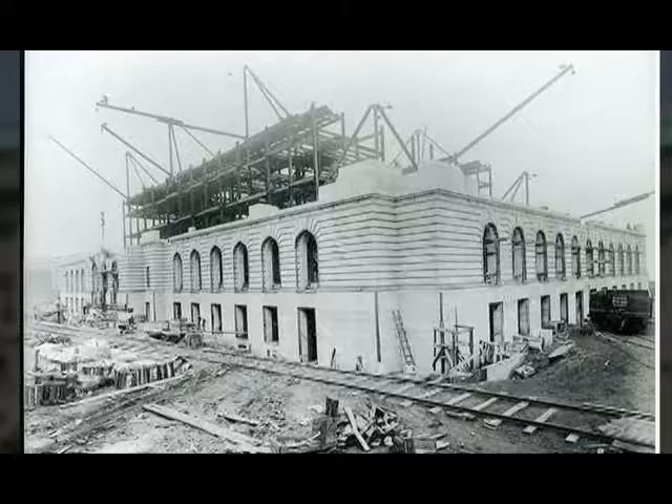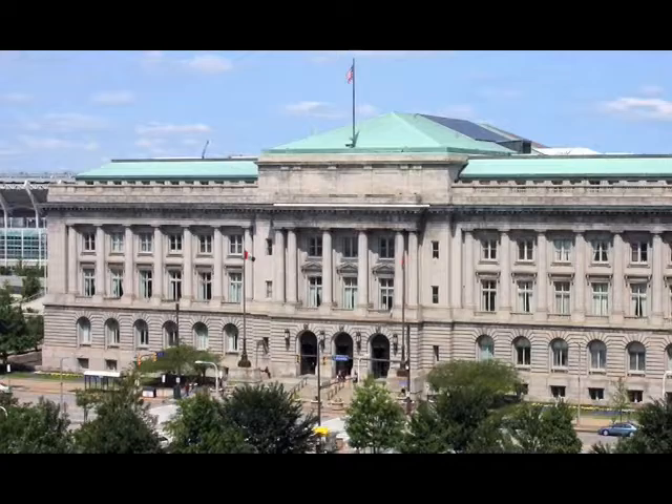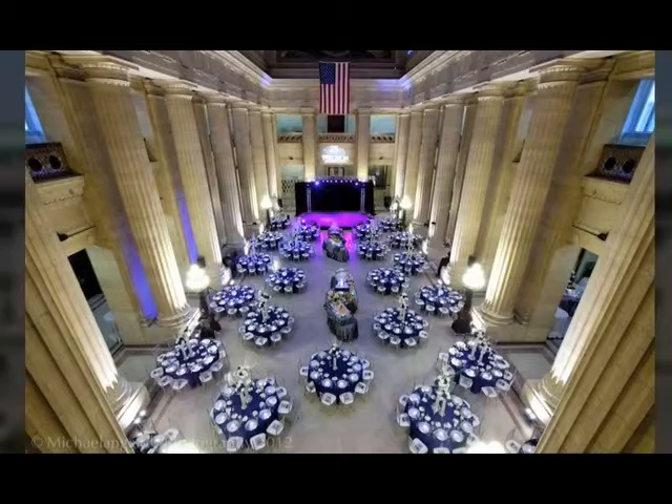Cleveland City Hall is five stories high with a basement and sub-basement. The structure is of steel framework and reinforced concrete. The exterior walls are Vermont gray granite. The rotunda is the center of City Hall — it is 100 feet long and 55 feet wide, with walls lined with Bottoncini marble imported from Italy.